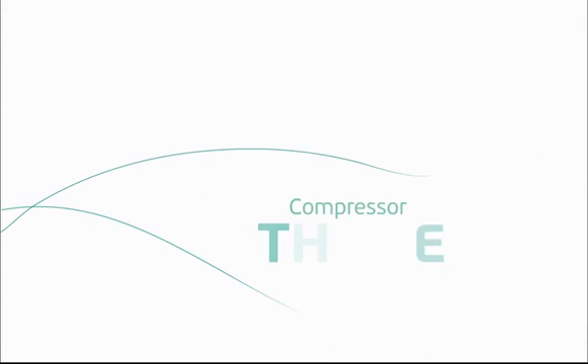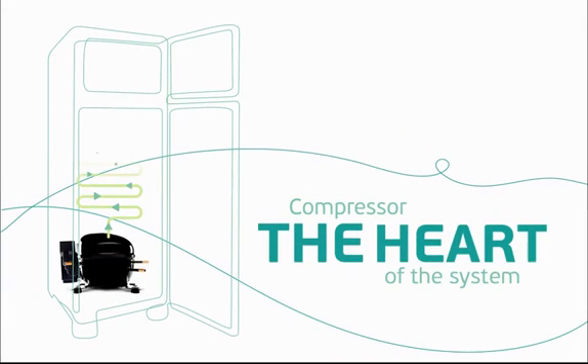Here at Embraco, we call the compressor the heart of the system. We say this because the compressor does the lion's share of work in a refrigeration system and it has the most potential to affect energy usage in a piece of equipment directly through efficiency. For this reason, Embraco has strived many years to produce the most energy efficient compressors available today.